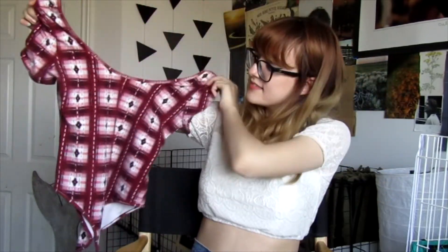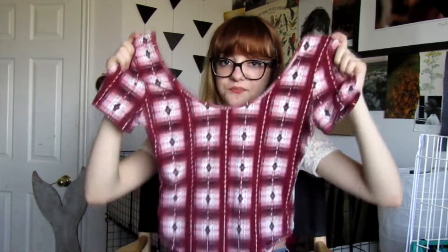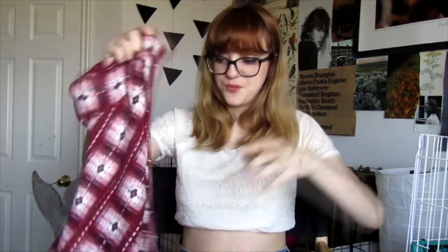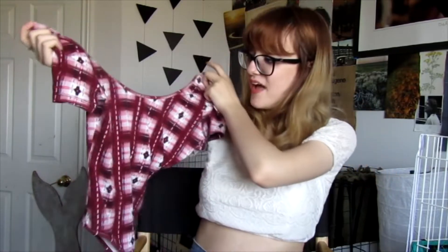Also originally from Forever 21 is this red bodysuit. I think it's so cute — it's like a little ballerina outfit. It's cute with basically anything like a black skirt, jean shorts, anything. I just thought it was so adorable; I love the pattern and it's red, which is super cute.